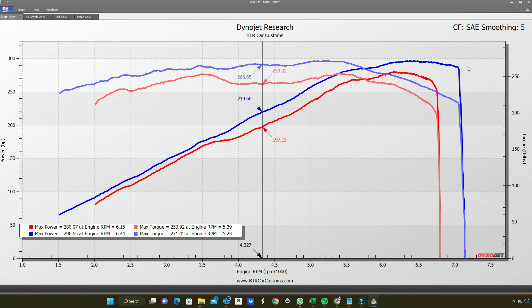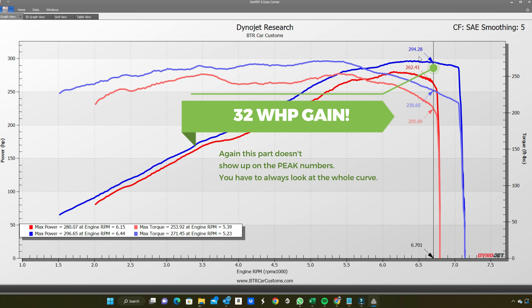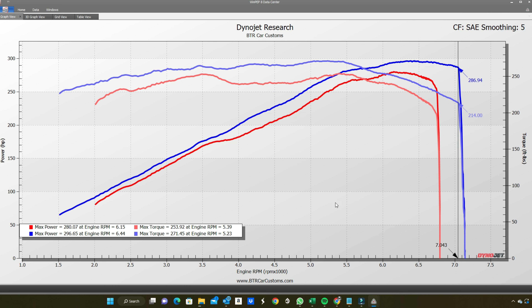Now let's look at where the horsepower difference is. The stock rev limit is 6,800 RPM, so let's look at 6,700. The horsepower at 6,700 RPM before the tune is 262; after the tune it's 294 — that's 32 real horsepower difference at that RPM. And before the tune you'd be shifting at that point, whereas after the tune you'd be driving all the way to 7,200 RPM, which makes you significantly faster than stock even though the peak numbers may not show that.